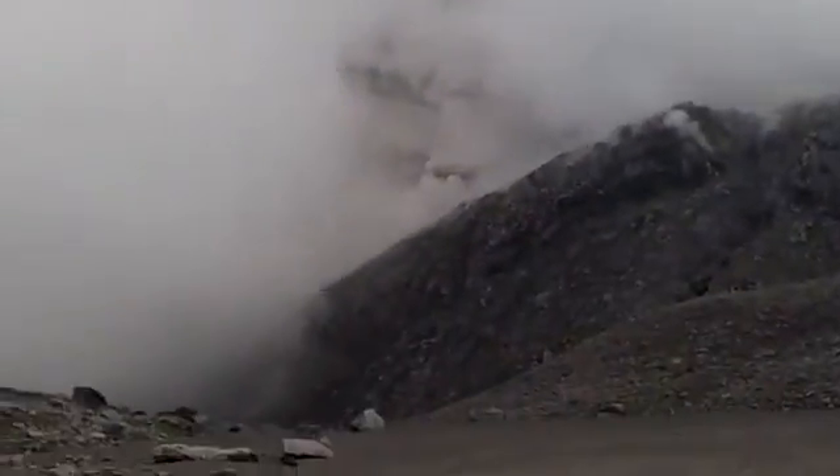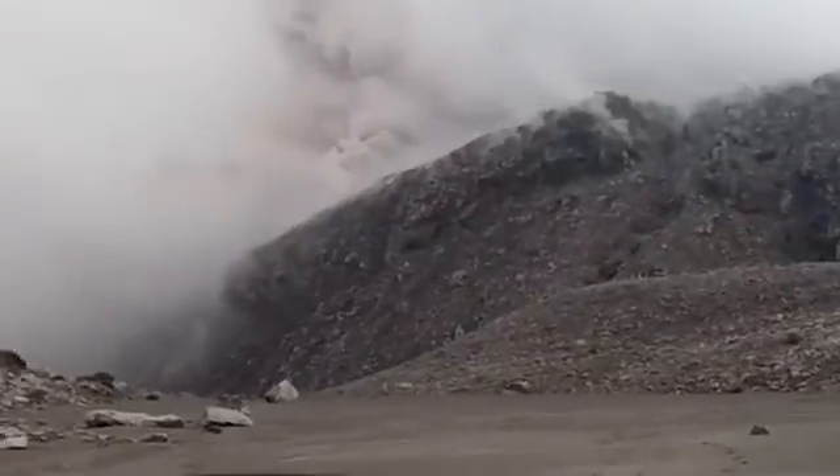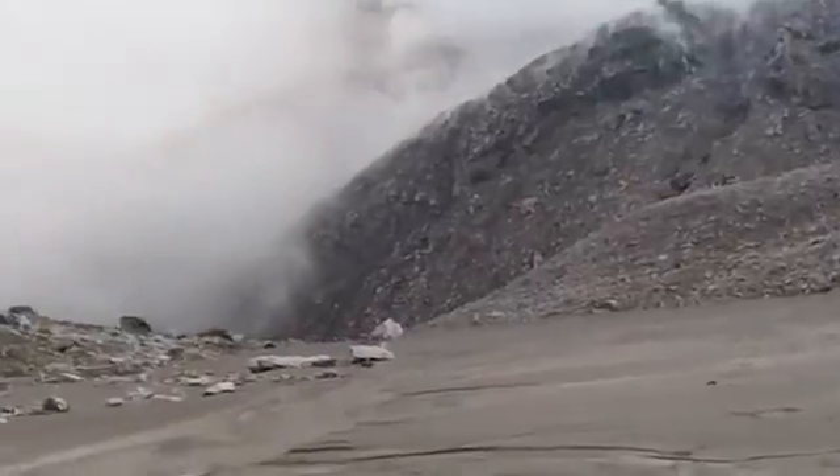We're not going to spend too much time out here. That's the mountain there and we're gonna leave now. Just had another eruption and there's a pyroclastic flow going down the side. In fact you can see it right now. And there's the plume.